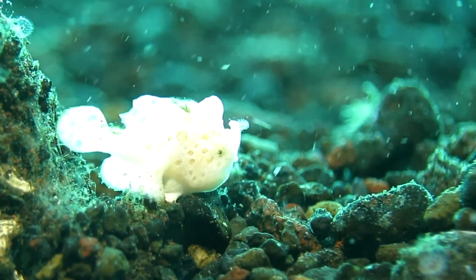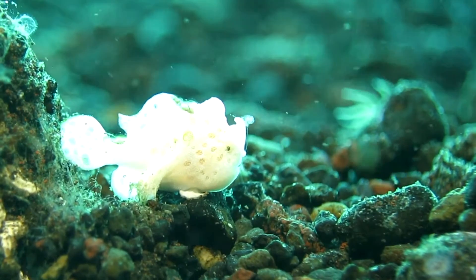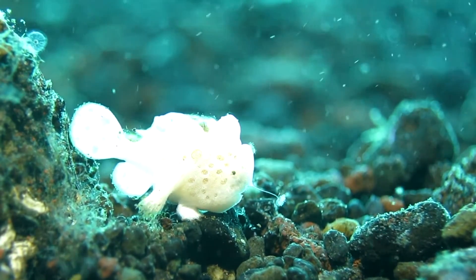This juvenile painted fellow has, like his family members, an unusual appearance, and is designed to conceal itself from predators and sometimes to mimic a potential meal to its prey. In science, this is called aggressive mimicry.